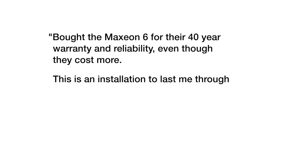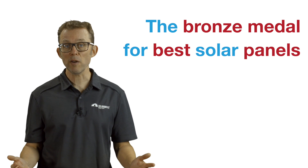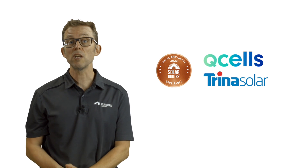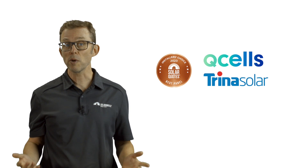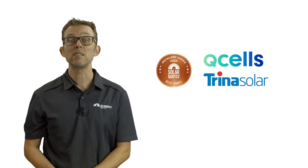'This is an installation to last me through my retirement, so I wanted to do it just once.' The bronze medal for best solar panels in 2023 goes to a joint winner — Qcells and Trina Solar. Qcells were third last year, whereas Trina has climbed from eighth place in 2022.